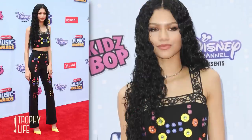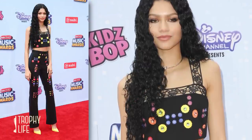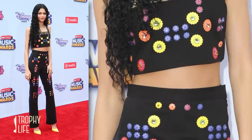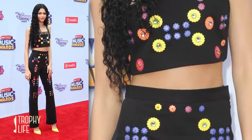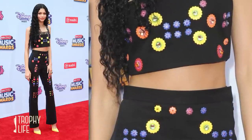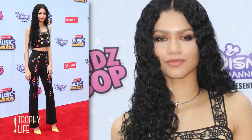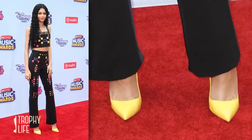Last but not least, our girl Zendaya turned heads in her two-piece look for the red carpet. Both the high-waisted pants and crop top had bold colored flower attachés. I love the unique neckline, and her hair is long and waved, and those bright yellow pumps — I'm obsessed.